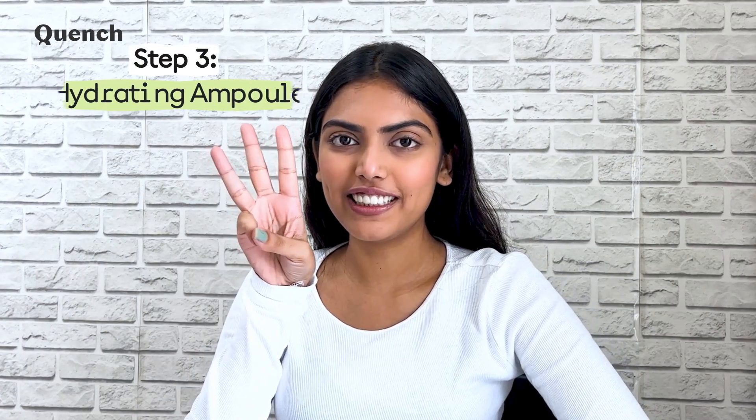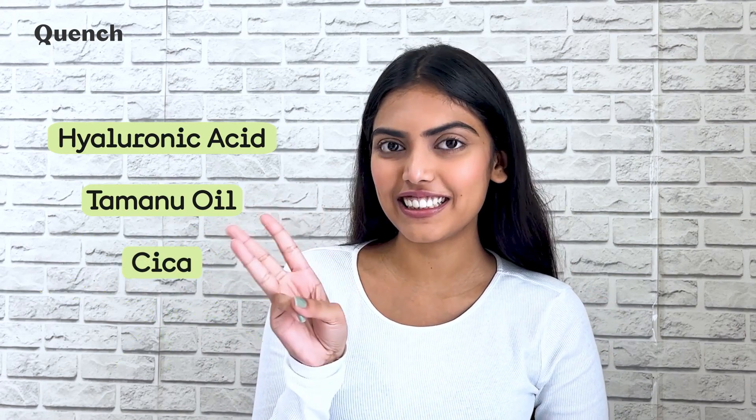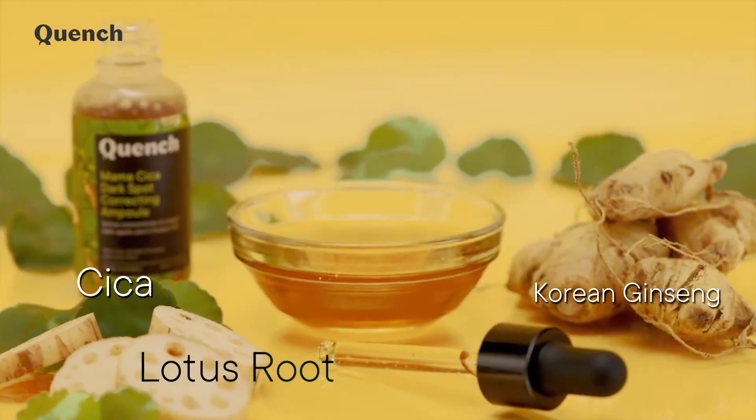Step 3: Hydrating ampoule. Don't shy away from going overboard with hydration. Indulge in our Mama Cica Dark Spot Correcting Ampoule. It is brimming with the goodness of A-plus hydrating ingredients like hyaluronic acid, Tamanu oil, and Cica. Because it contains lotus root and Korean ginseng, it can help get rid of even the most stubborn dark spots.